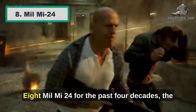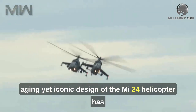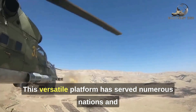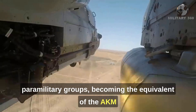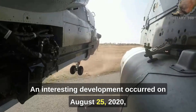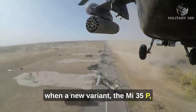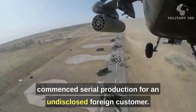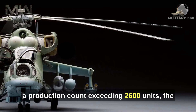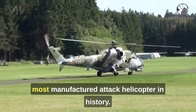Number 8: Mil Mi-24. For the past four decades, the aging yet iconic design of the Mi-24 helicopter has been a recurring aerial image in Asian and African conflicts. This versatile platform has served numerous nations and paramilitary groups, becoming the equivalent of the AKM assault rifle in the helicopter world. An interesting development occurred on August 25, 2020, when a new variant, the Mi-35P, commenced serial production for an undisclosed foreign customer. With a staggering 60 operators worldwide and a production count exceeding 2,600 units, the Mi-24 holds the record as the most manufactured attack helicopter in history.